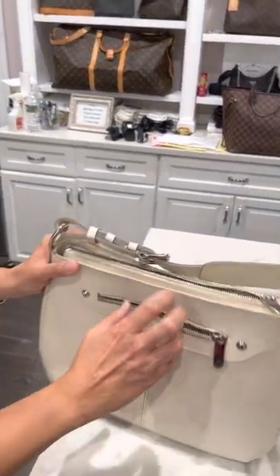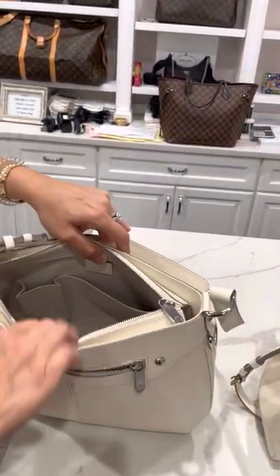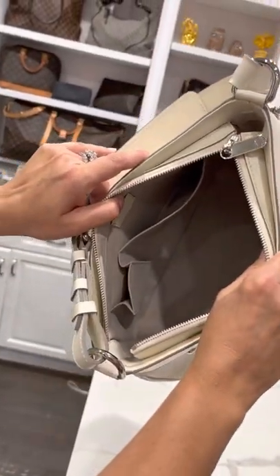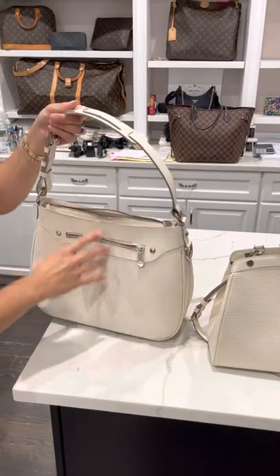She has this exterior pocket, she has a zipper closure, and then she has these two interior pockets. Super clean on her inside, as you can see. The bag is great, and she's a shoulder bag.